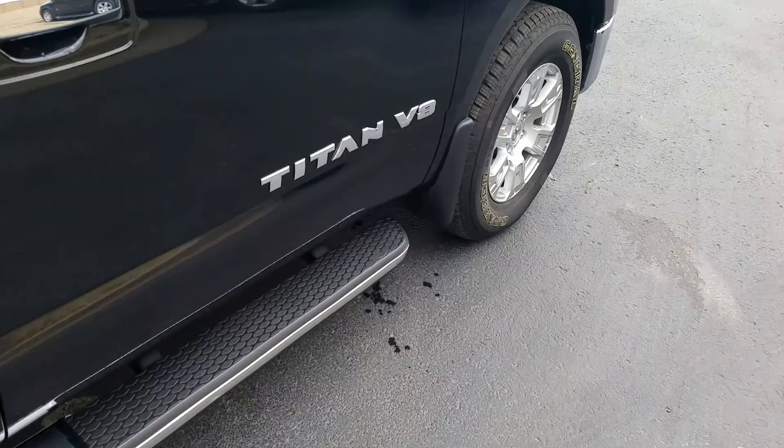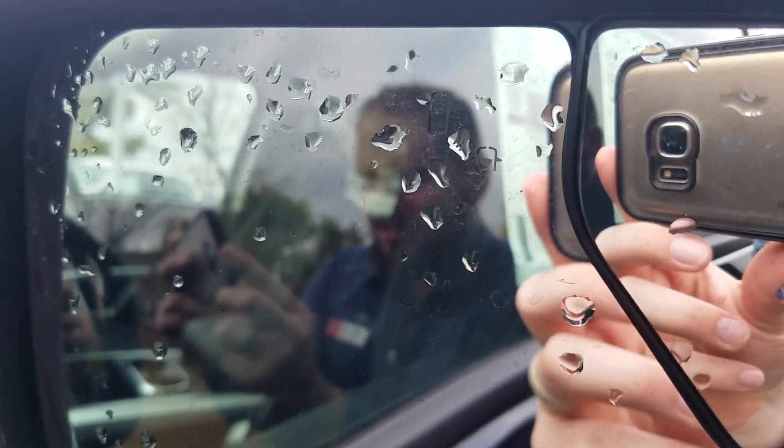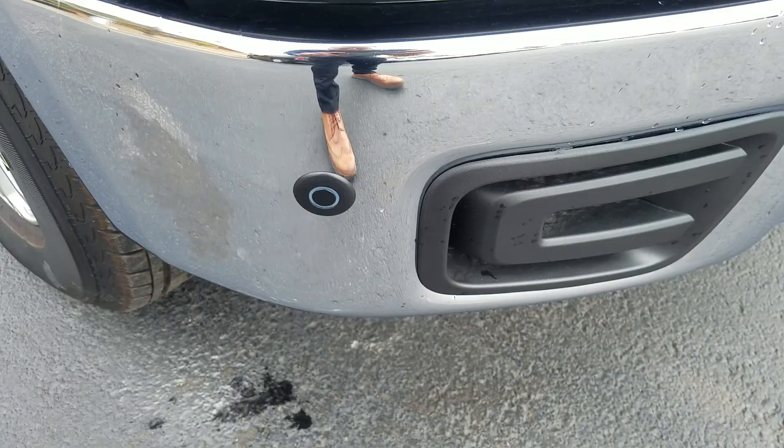Coming around to this mirror, right here you can see the blind spot warning indicator. These are defrosted mirrors as well. On the front as well as the rear there will be radar sensors.